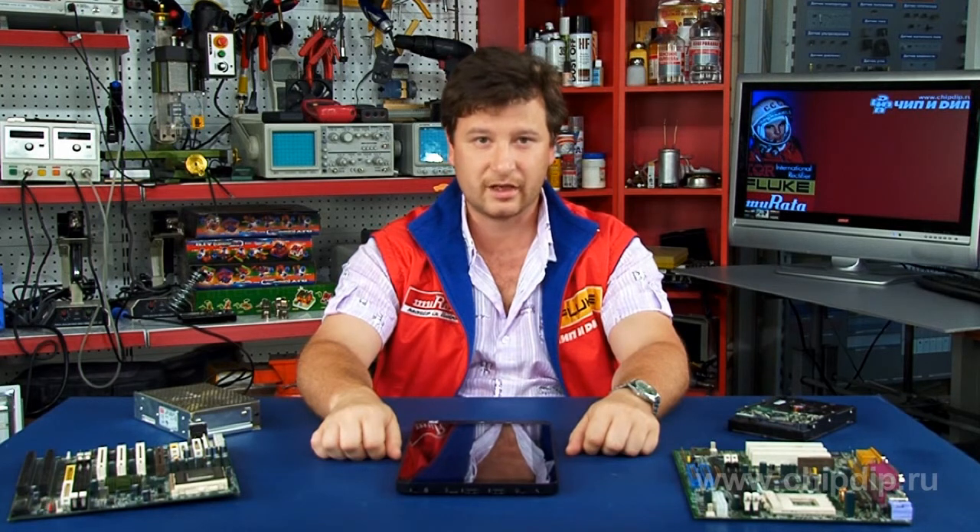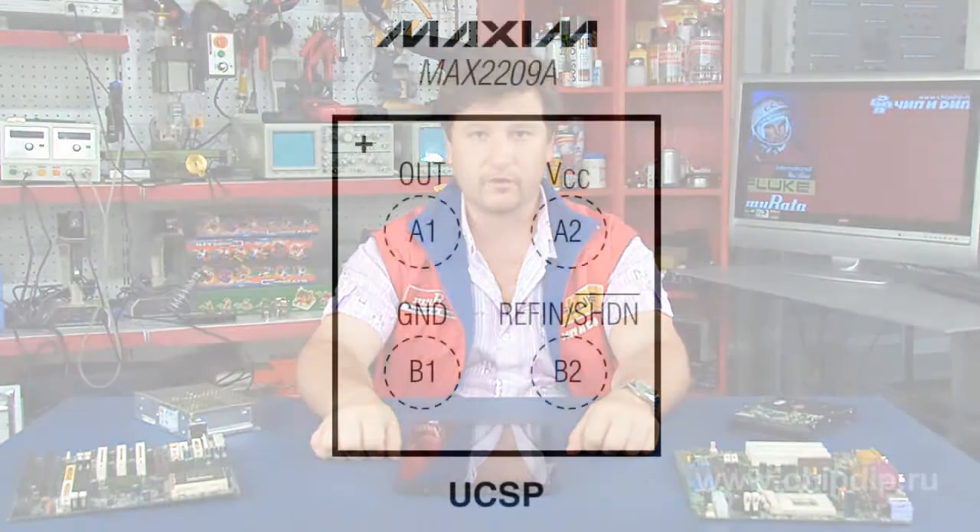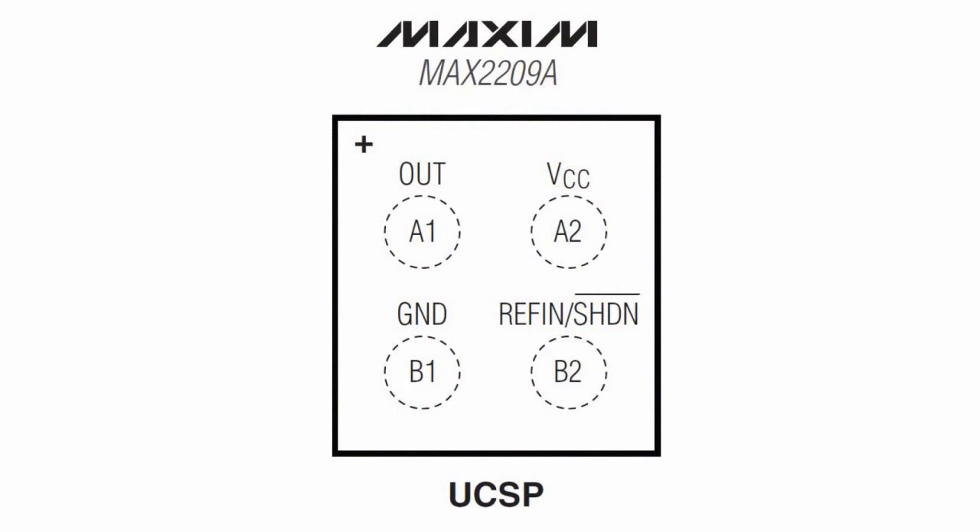The Max2209A operates from a 2.7 V to 5 V supply and is fully specified over the -40°C to +85°C extended temperature range. It is available in a 1 mm by 1 mm CSP package.